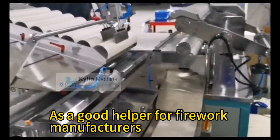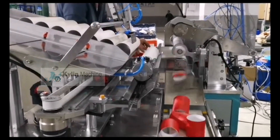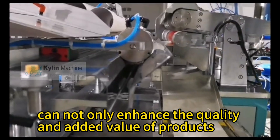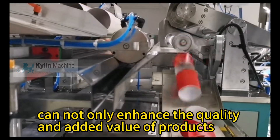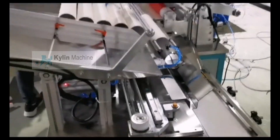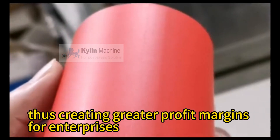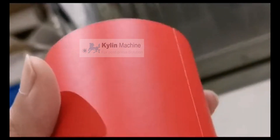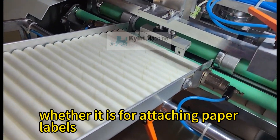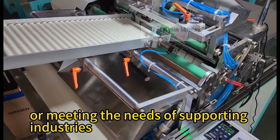As a good helper for firework manufacturers to create benefits, paper tube labeling machines can not only enhance the quality and added value of products, but also improve production efficiency and shorten the production cycle, thus creating greater profit margins for enterprises. For the paper tube industry, whether it is for attaching paper labels or meeting the needs of supporting industries.